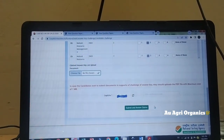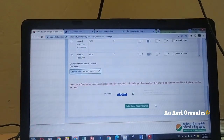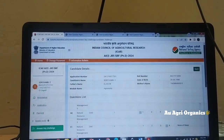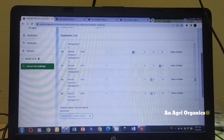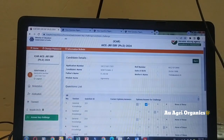You also have to enter the CAPTCHA code and submit for review. For each question challenged, you need to pay 200 rupees as per the notification. The last date is the 3rd at 11:50 PM midnight, so complete all your work before that time.